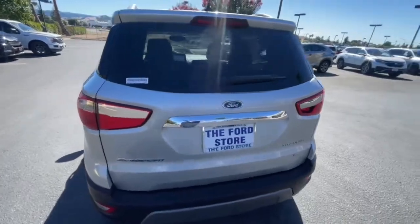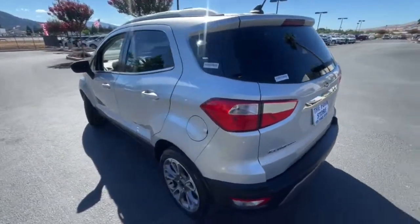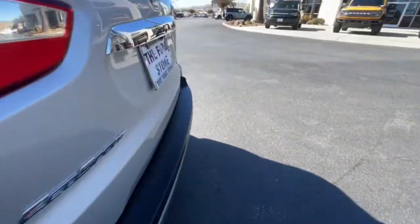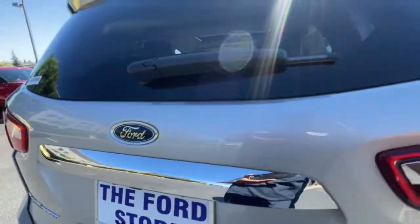Satisfy your desire for a smart tech vehicle that meets your needs and exceeds your expectations. Drive the EcoSport — our powerful team is standing by to give you an outstanding test drive experience.